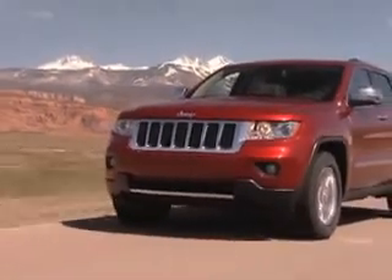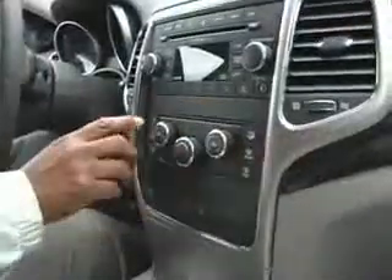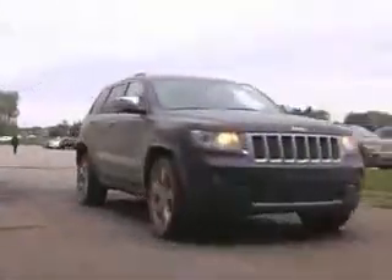As the 2011 Jeep Grand Cherokee hits dealer showrooms, pre-production models will already have logged over 2.5 million miles on public roads, identifying potential issues before they reach customers. Reliability testing isn't new, but with the Grand Cherokee, Chrysler has taken it to a deeper level.